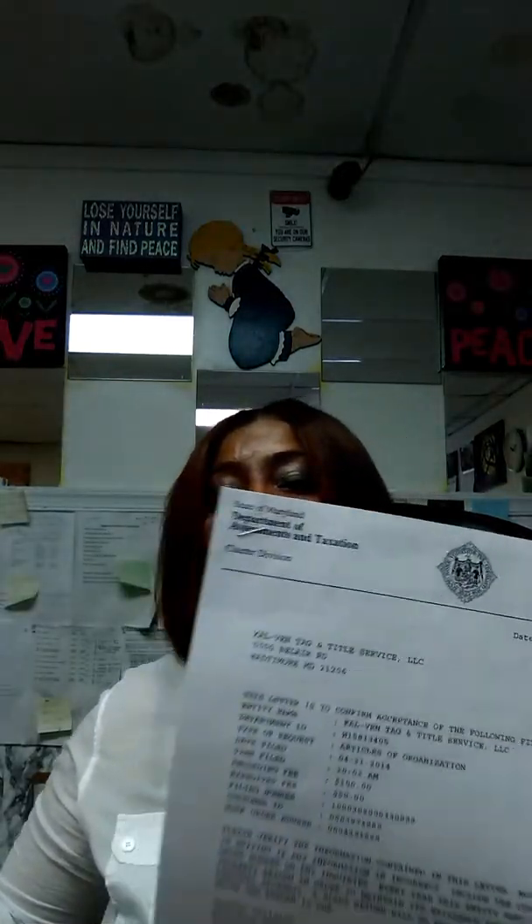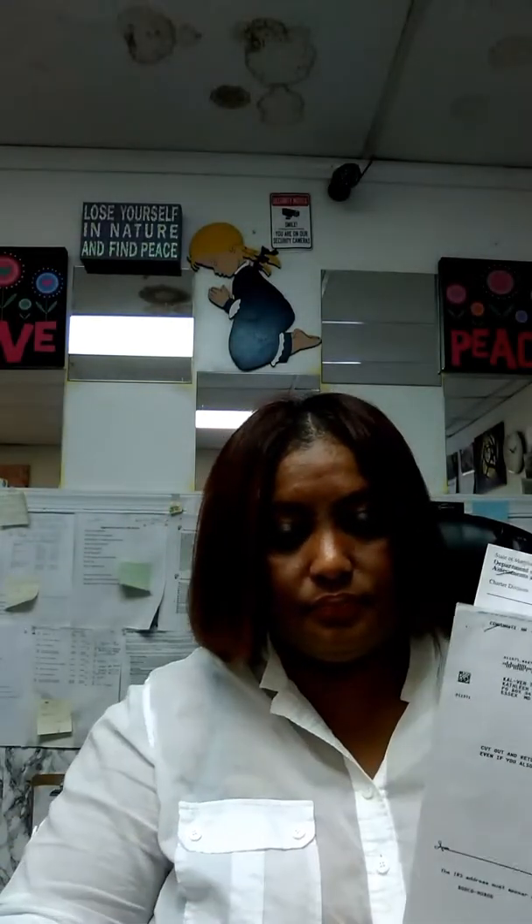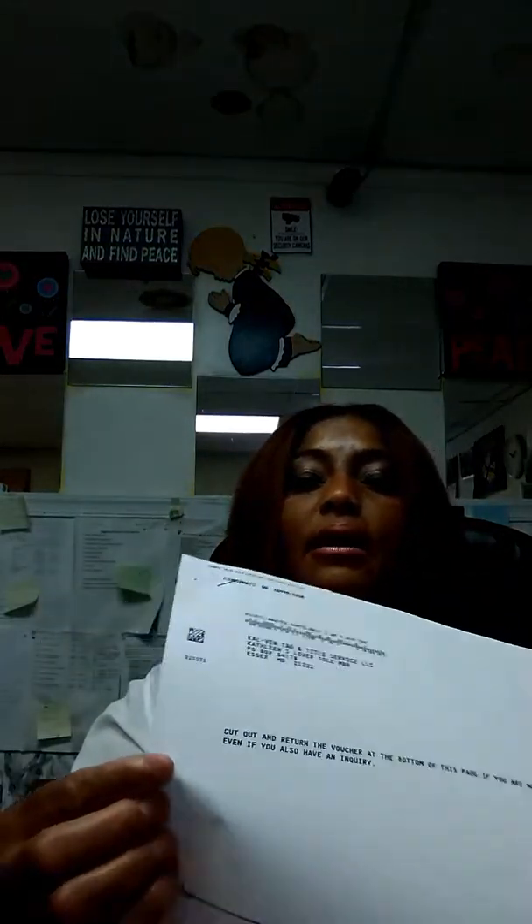So if you don't have a Maryland safety inspection, all I will be needing are the Articles of Organization, tax ID number, the title, insurance, and your license. And if we're transferring, I'm going to need the registration card. That's all about this.